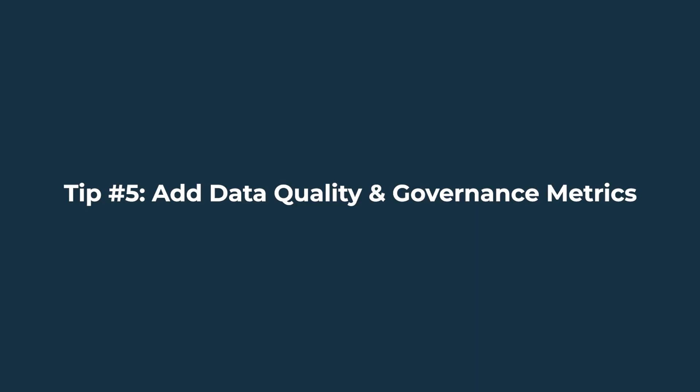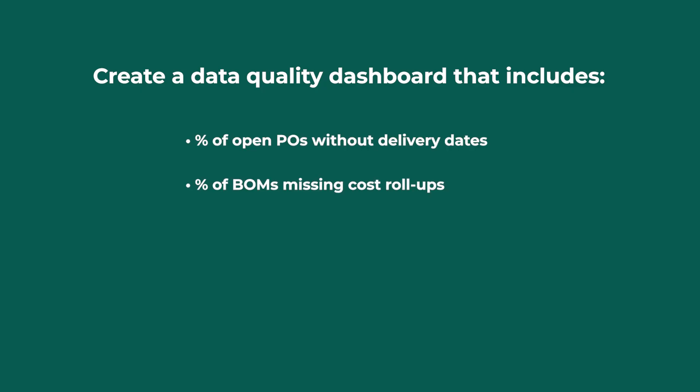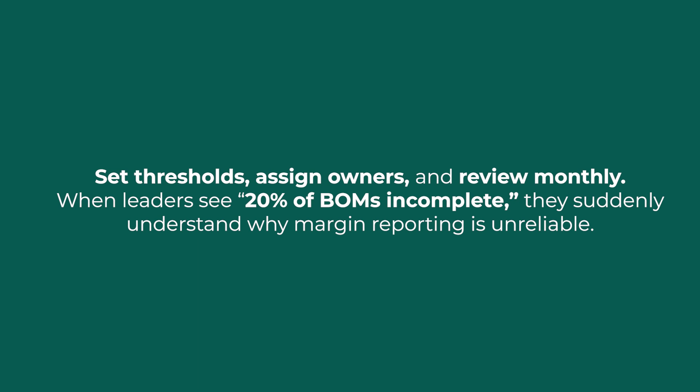Tip number five: add data quality and governance metrics. ERP data gets messy fast — incomplete bills of material, duplicate vendors, outdated cost lists. If you don't measure it, it won't improve. Create a data quality dashboard that includes percent of open POs without delivery dates, percent of BOMs missing cost roll-ups, duplicate or inactive vendor records, and transactions without approvals logged. Set thresholds, assign owners, and review monthly. When leaders see 20% of BOMs incomplete, they suddenly understand why margin reporting is unreliable. Clean data isn't just IT's job — it's everyone's job.